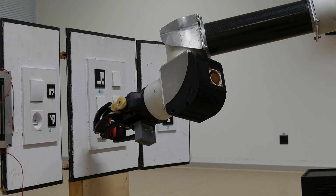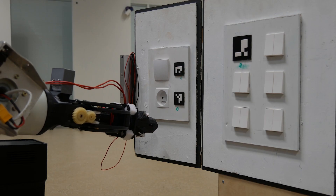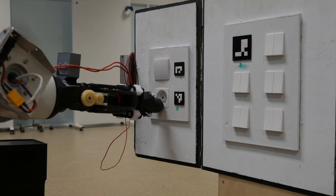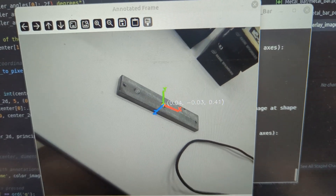Furthermore, for the maintenance task, we are keeping our AR tag detection algorithm for locating objects on the maintenance panel, but we are adding new models trained to detect the metallic plate as well as the ethernet cable, to make sure that their manipulation can also be done autonomously.